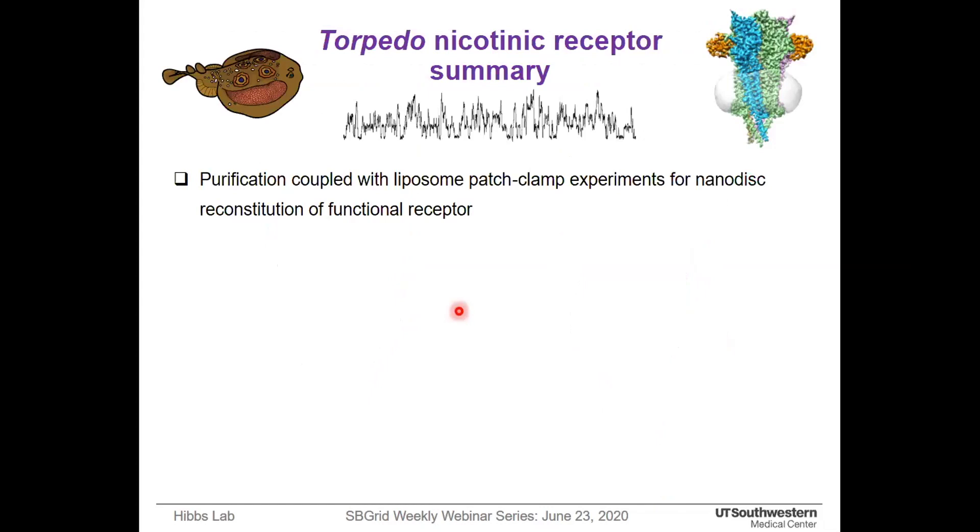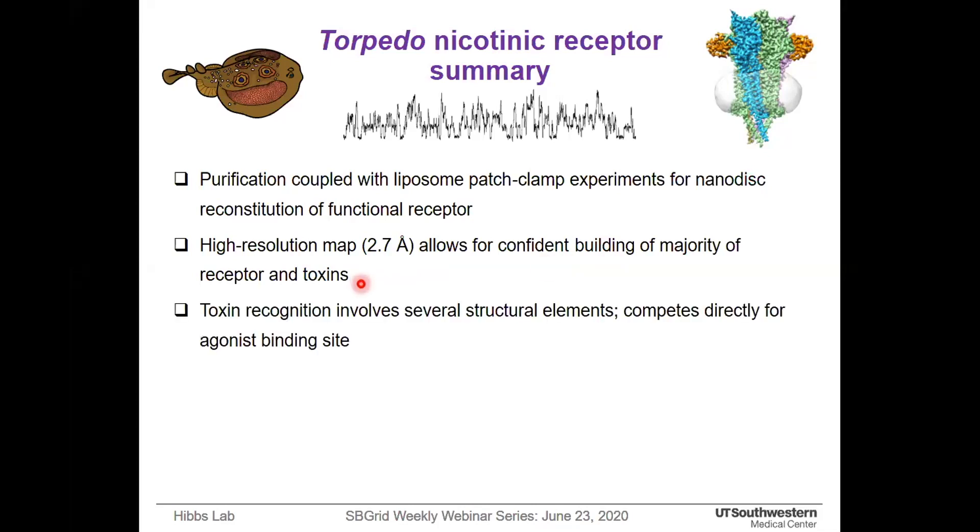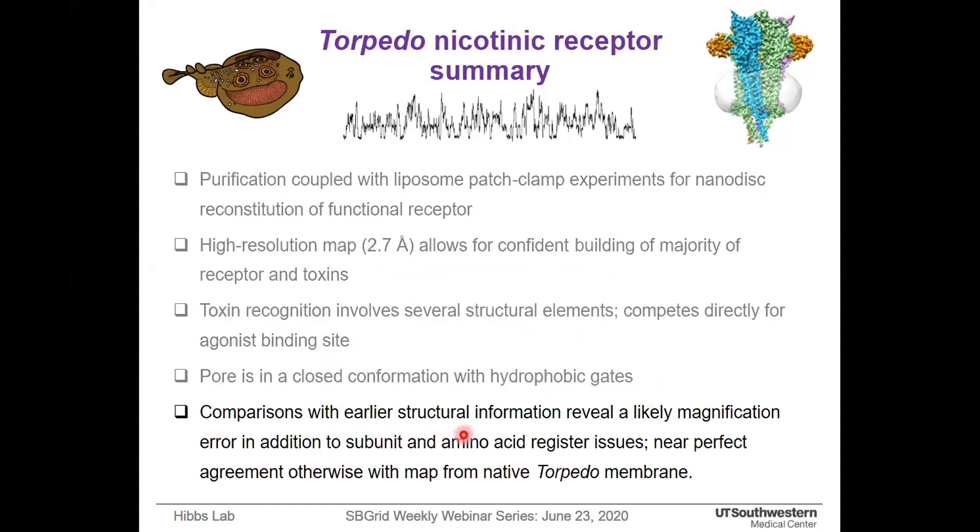To summarize our findings: purification was coupled with liposome patch clamp experiments for nanodisc reconstitution of the functional receptor. The high resolution map allows confident building of the majority of receptor and toxin residues. Toxin recognition involves several structural elements and competes directly for the agonist binding site. The pore is in a closed conformation with hydrophobic gates. Comparison with earlier structure information reveals a likely magnification error in addition to subunit and amino acid register issues, and near-perfect agreement otherwise with the map from native torpedo membrane.